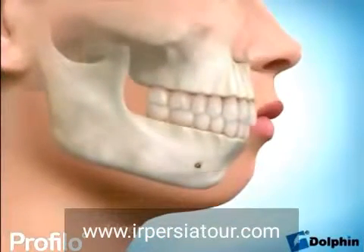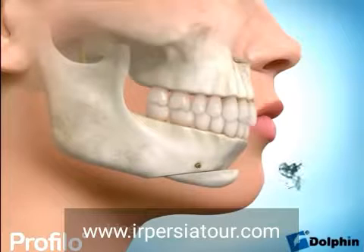For people with poor chin projection, our surgeons can perform a sliding genioplasty. All its retention plates give set distances of 6, 8, 10 or 12 millimetres.